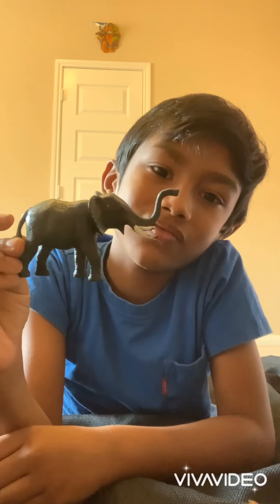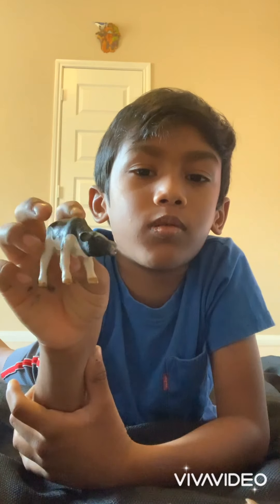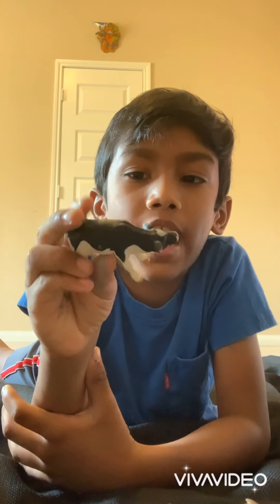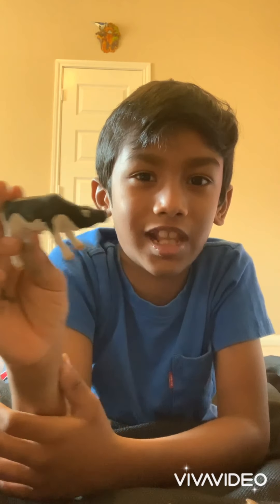Next, here's an elephant. And then a swordfish — they're really fast. And next, a cow. Cows give milk and milk is really healthy. And next, a tiger shark.